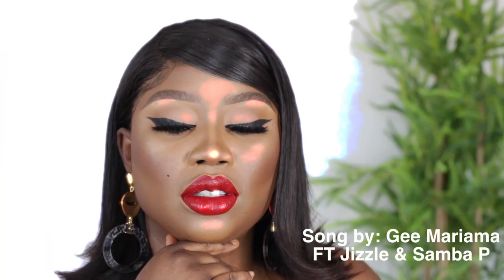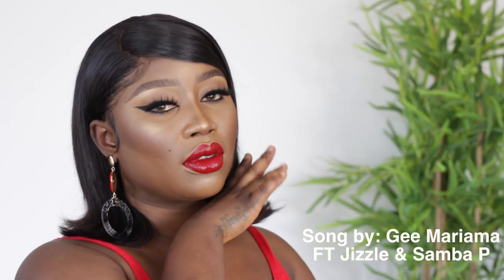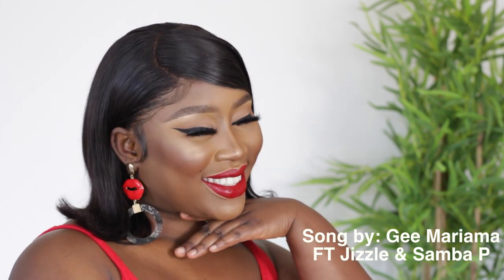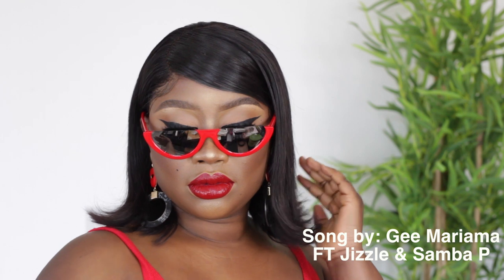Let's add some earrings and we're all done for today's look. Thank you very much for watching, and I'll see you on my next one!